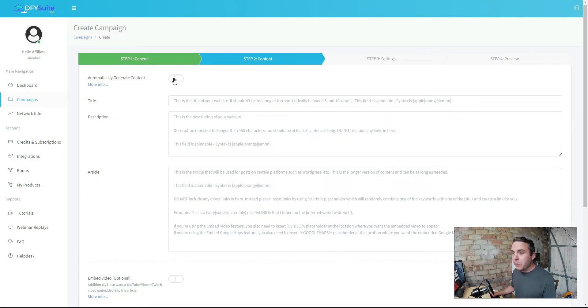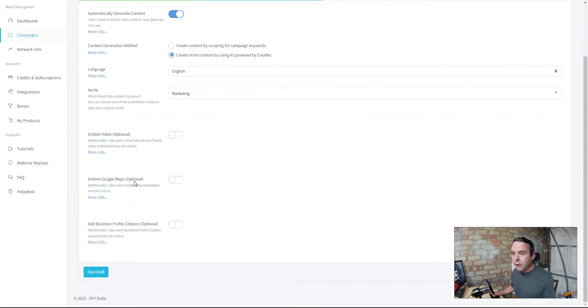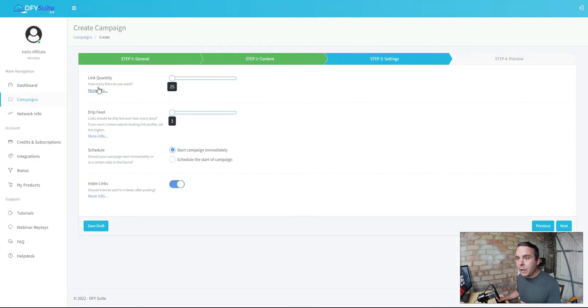Writing your own content is the best way to do it, but if you're doing that you don't need this tool because the backlinks it generates are very poor quality. You choose your language, niche, can embed a video, embed Google Maps, and add a business profile. Then you choose your link quantity - maximum 500 links without a subscription plan - and then you set a drip feed. The fact that we need to drip feed and slow down the backlinks - does that sound like something Google is going to allow? No, it does not.